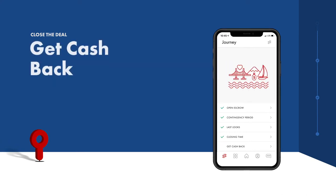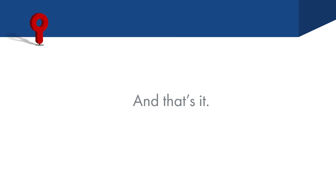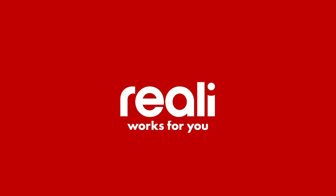Once everything is in order, both parties sign the final paperwork — congratulations, you're a homeowner! After you close, expect a cash rebate of up to one percent of your new home's purchase price. Simple, seamless, stress-free — Really is real estate that works for you.